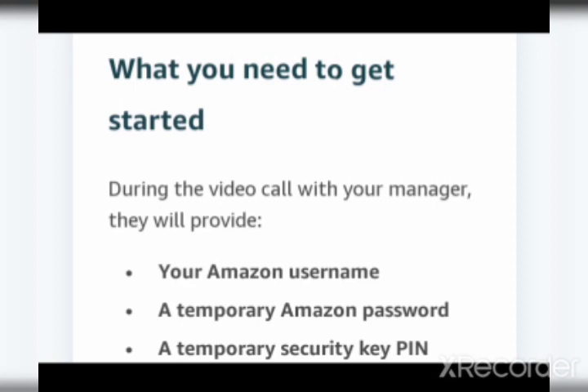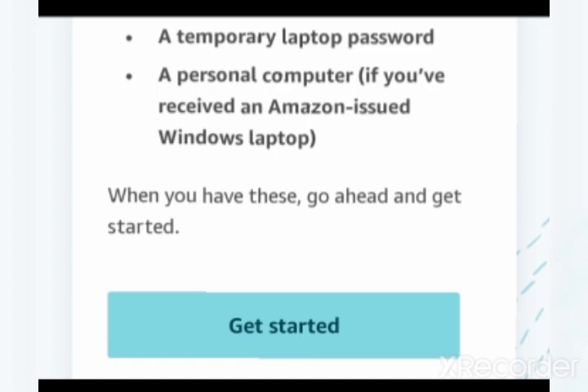Finally, here's what you need to get started at Amazon. During the video call on Day 1, your manager will provide: first, your Amazon username; second, a temporary Amazon password; third, a temporary security key PIN; and fourth, a temporary laptop password (if you received an Amazon-issued Windows laptop). All of these you will receive on your first day during the video call from your manager. Once you have all of these, you can go ahead and get started with the laptop issued by Amazon.